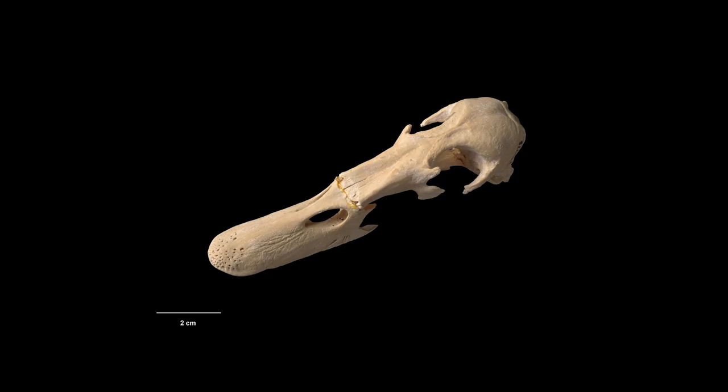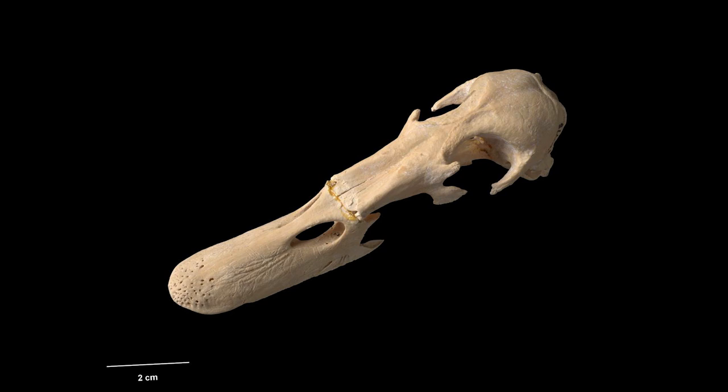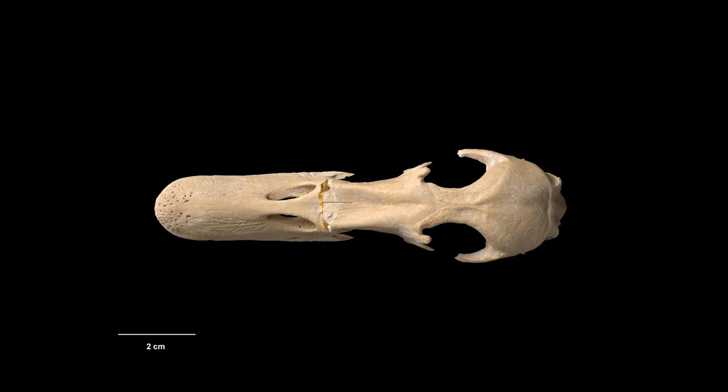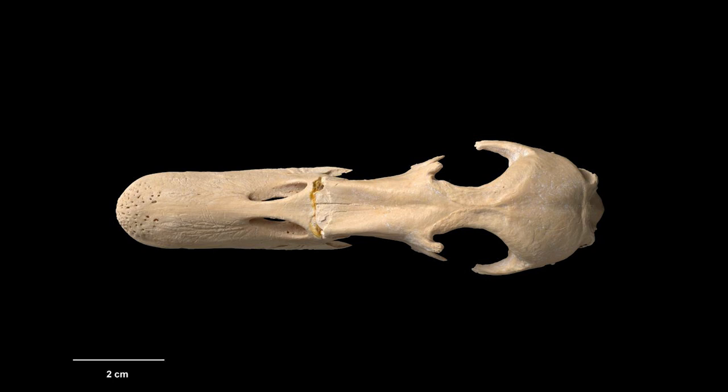The bill of the species was typical of a dabbling duck, and so it is presumed that they would have fed on food items in the extensive brackish Tifanga Lagoon that dominates Chatham Island. The birds also have impressions for salt glands on the top of the skull, which indicates that they would have spent time in salt water, with a flightless lifestyle suggesting a sessile and predictable food supply would have been available year-round.